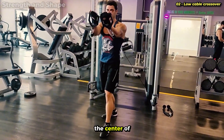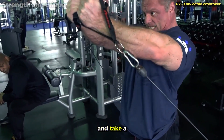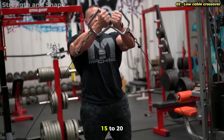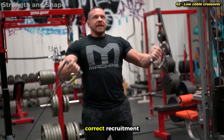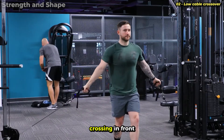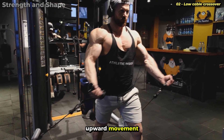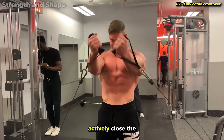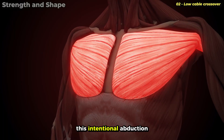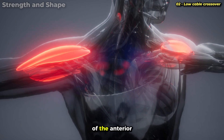Position yourself in the center of the crossover with the pulleys adjusted to the lowest position possible. Grab the handles and take a step forward to create tension in the cables. Lean the torso slightly forward, about 15 to 20 degrees, to facilitate correct recruitment. The movement consists of bringing the hands from bottom to top, crossing in front of the body at upper chest height. The secret lies in the adduction combined with the upward movement — instead of just raising your arms, actively close the movement as if hugging someone but bringing your hands upward. This intentional adduction recruits much more of the upper chest and decreases participation of the anterior deltoid.